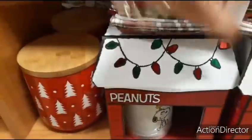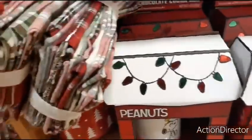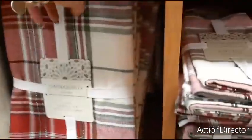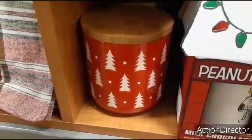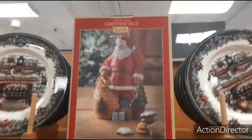We also have some really nice tablecloths — Cynthia Rowley again. This simple tablecloth is $12.99 and this Christmas plaid one is $14.99, so not bad. I really can't get over how cheap that cool canister is.